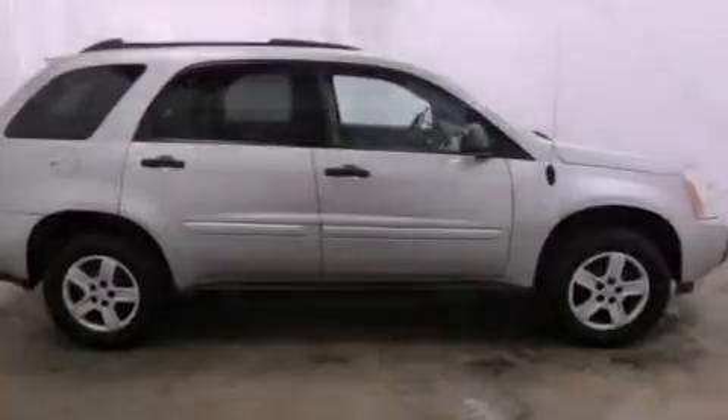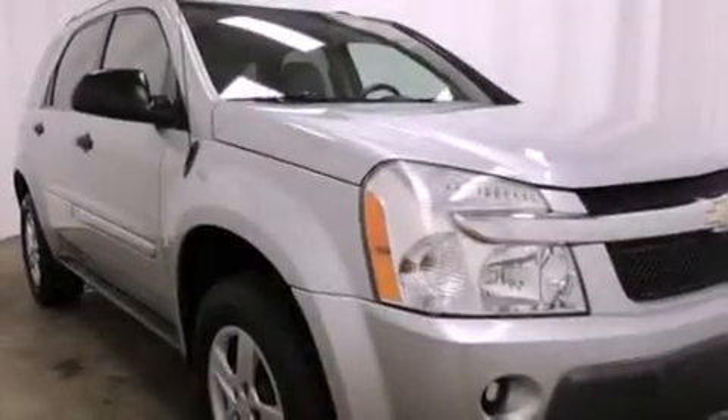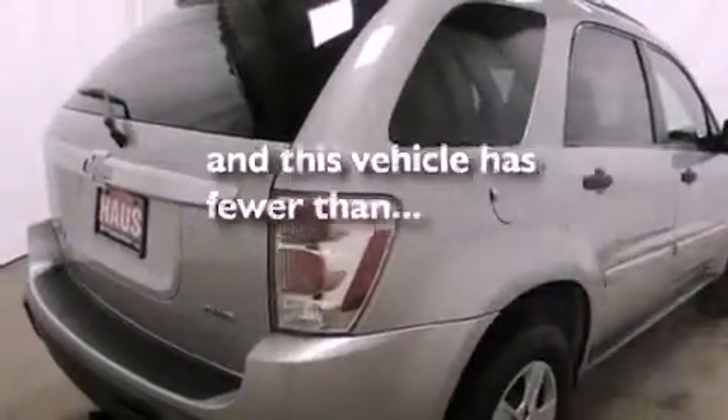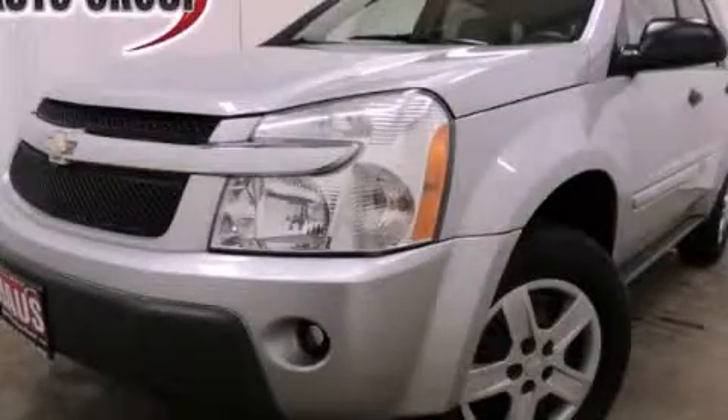Features include air conditioning, a keyless entry system, a CD player, an anti-lock braking system, and latch-ready child seat anchors. This vehicle has fewer than 66,000 miles on the odometer. Please call us today for more information on this great vehicle.